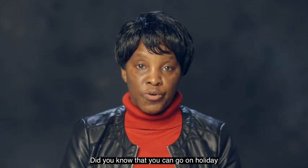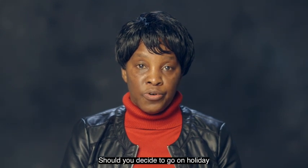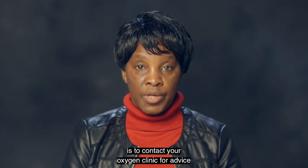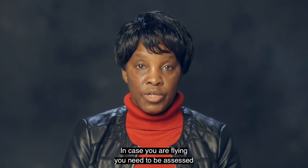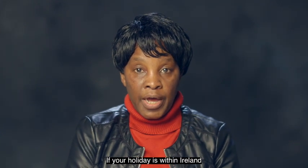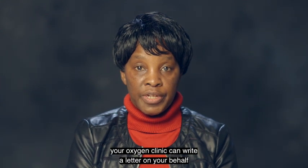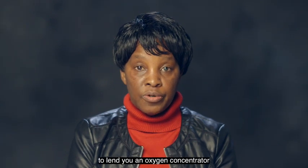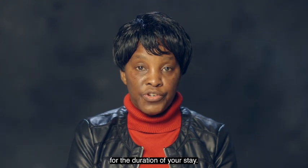Did you know that you can go on holiday even though you are on oxygen? Should you decide to go on holiday, all you have to do is contact your oxygen clinic for advice before booking your tickets. In case you are flying, you need to be assessed to determine your suitability to fly. If your holiday is within Ireland and you intend to stay in a hotel, your oxygen clinic can write a letter on your behalf requesting the oxygen supplier to lend you an oxygen concentrator for the duration of the stay, if you are on long-term oxygen therapy.